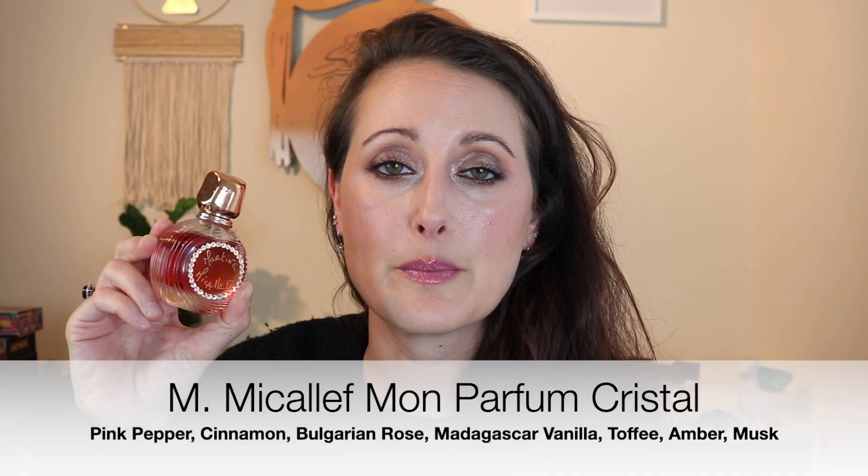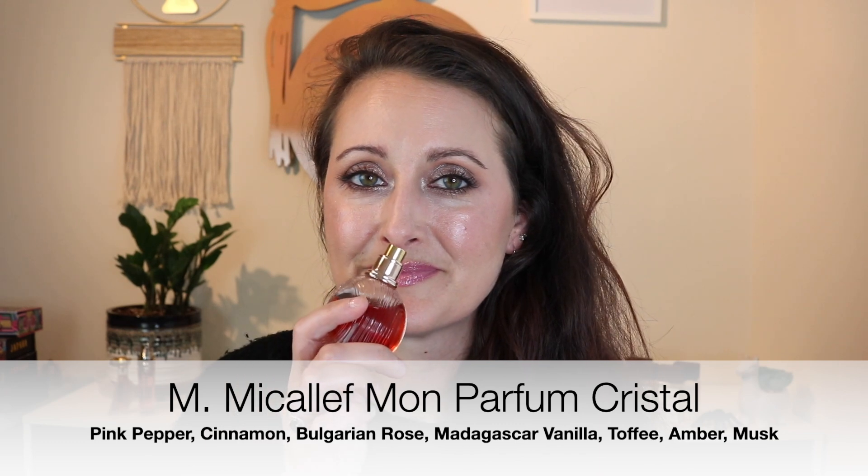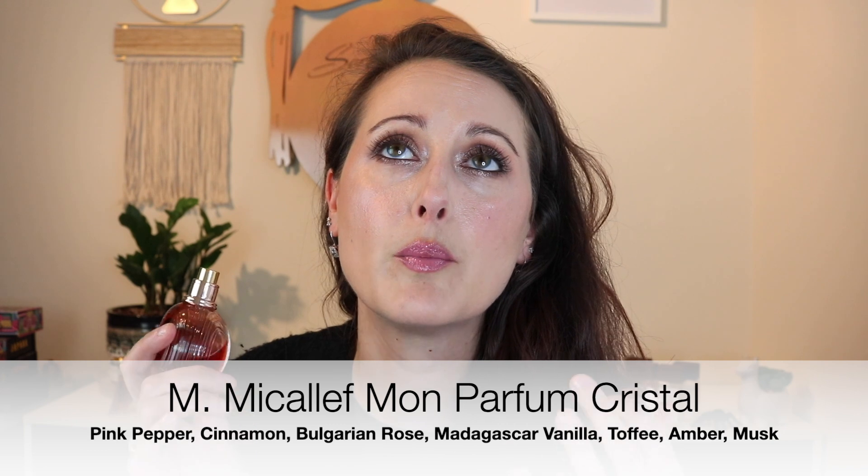The first one I wore is Mon Parfum Cristal from M. Micallef. I love this fragrance — it's like sweet rose and praline, but the rose still has a slightly crisp, fresh quality to it, which is so beautiful.